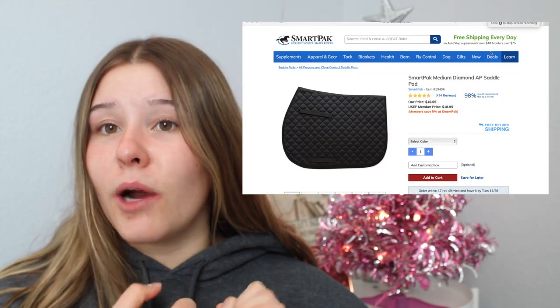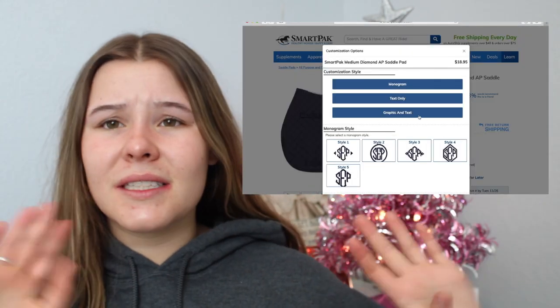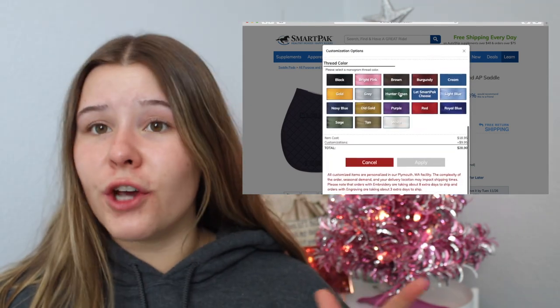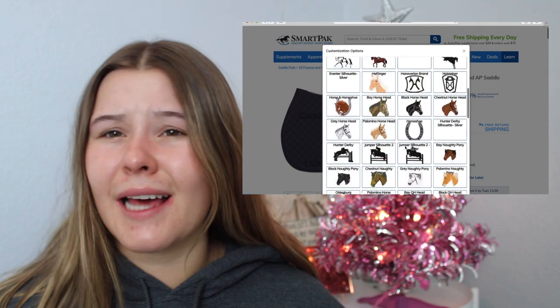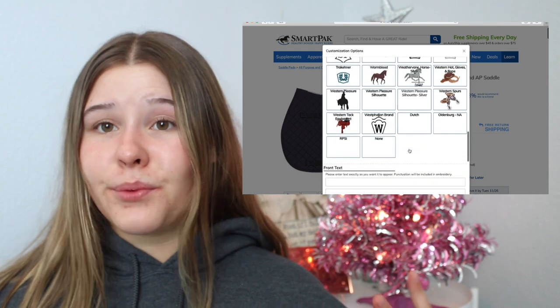The next thing is a monogrammed saddle pad. You can also just get a plain saddle pad but I feel like monogrammed is so cute and it's a personal thing — like, you specifically got this gift for them. Dover and SmartPak both sell their brand of saddle pads that you can get monogrammed. They both have tons of different styles and fonts. Dover is also doing free monogramming for certain saddle pads right now, and their saddle pads are like $15, so that's a really good, useful, cute, and thoughtful gift.